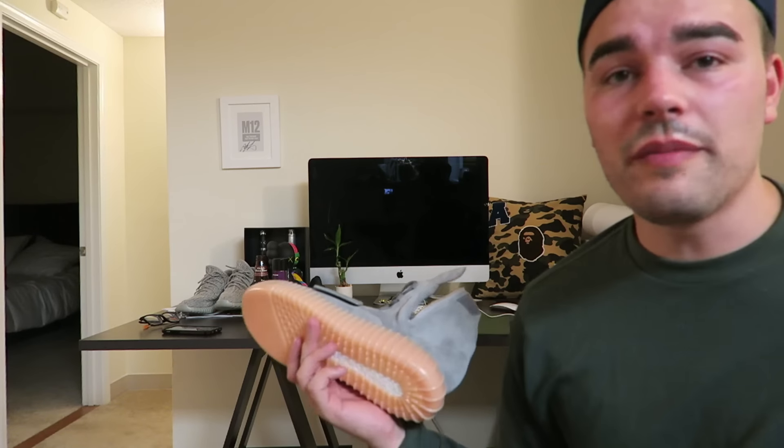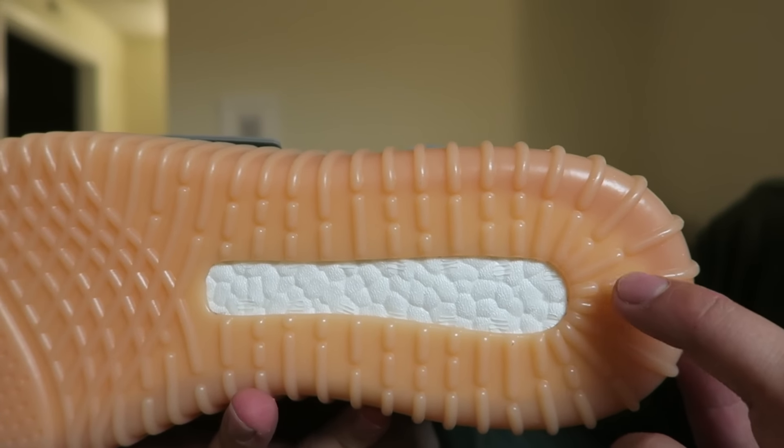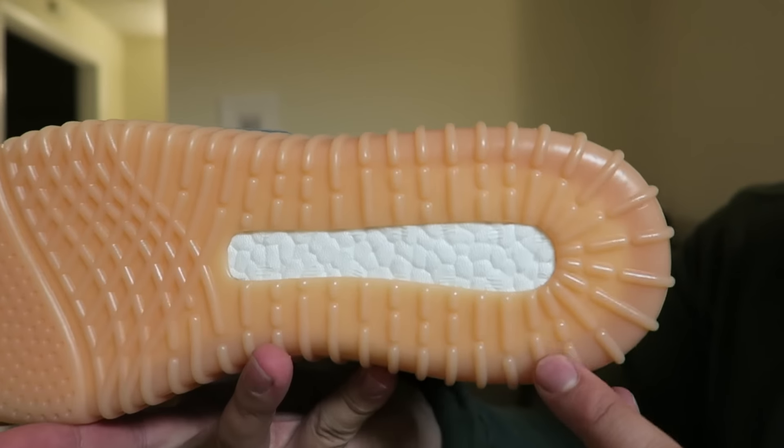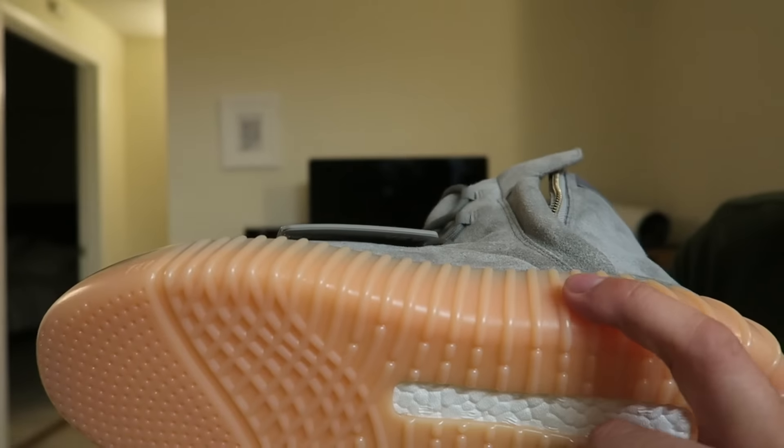Now for the detail everyone wants to know about — this is the glow in the dark gum sole, as well as the boost sole. I unfortunately don't have a place to put this in direct daylight, so I will do a glow test in a follow-up video, as well as an on-foot. I'll show you the gum outsole and the translucentness of it, and the boost as well. The boost — you can just make out the inner ring of boost here, because that gum outsole is translucent. I held this into the light very briefly.